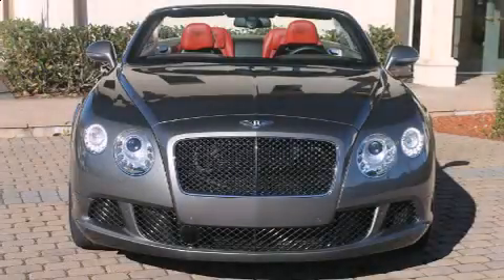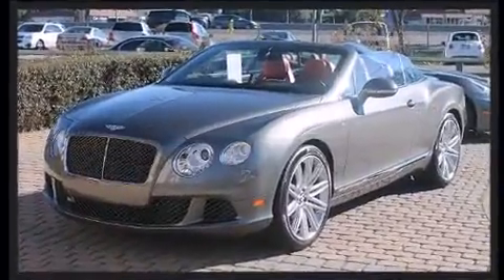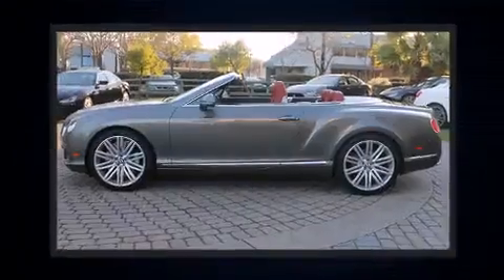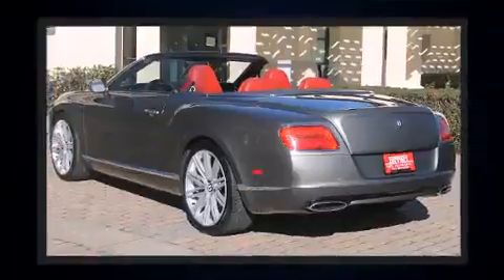Treat yourself to a test drive in the 2014 Bentley Continental. It features an automatic transmission, all-wheel drive, and a powerful 12-cylinder engine. The engine breathes better thanks to a turbocharger, improving both performance and economy.